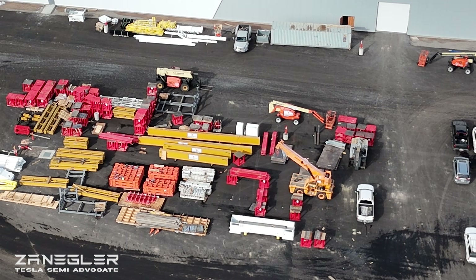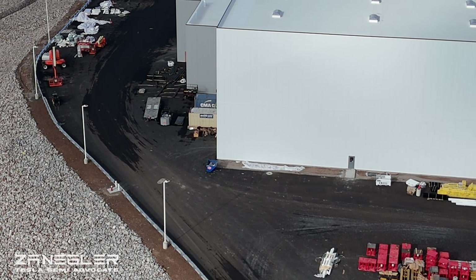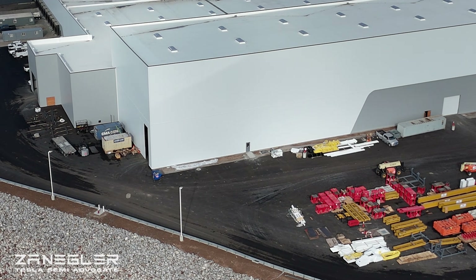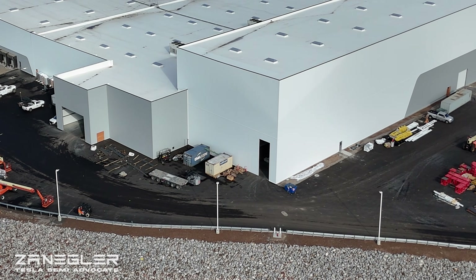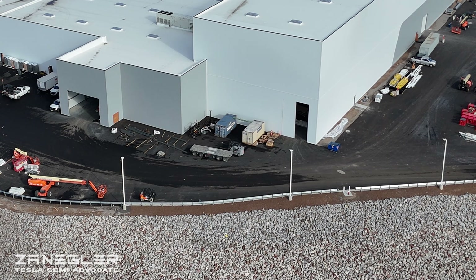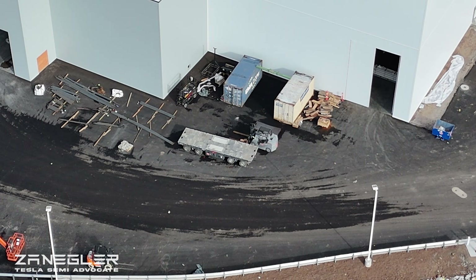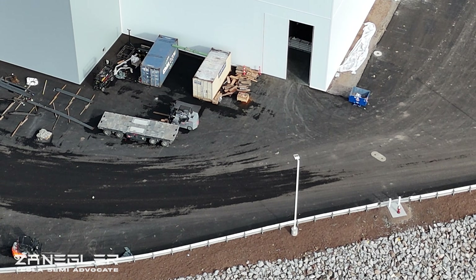This gantry crane from Griffin, still on site, further supports that. I hope to catch them delivering that final stamping press. My speculation is that the left side of this building will be used for a series of stamping presses for sheet metal — the Tesla Semi body and doors are sheet metal — and the one on the far right end of the building will be used for stamping frames.